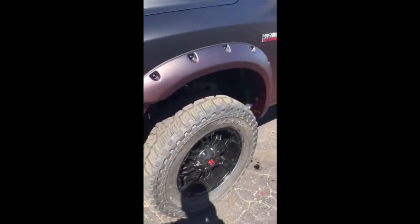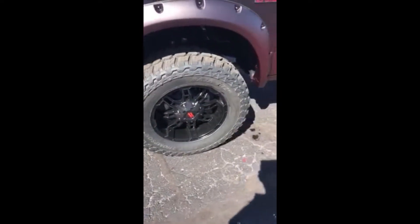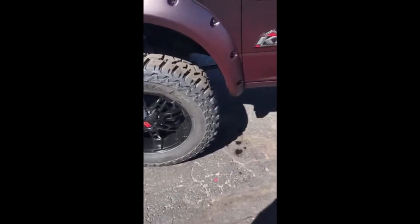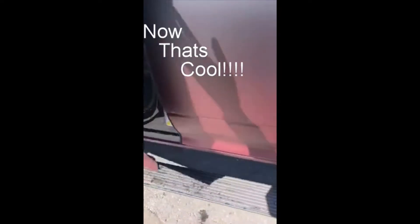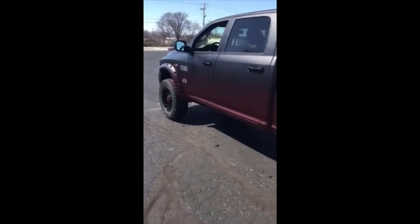Rocky Ridge does an amazing job on these lift kits. They custom make all their lift components. We're rocking Mickey Thompson Baja ATZ tires — they do it right. They put the AMP Research power step boards on here. They're quiet and they function really well.